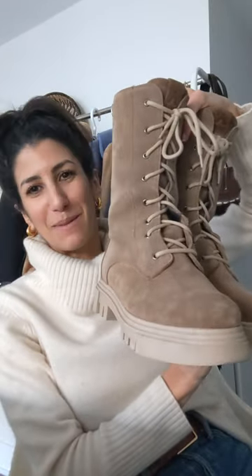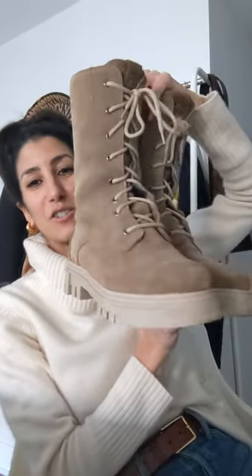They are true to size. I would highly highly recommend these. I think they are adorable, I think they are super cute, but they are also like serious winter boots. They are waterproof. They are fully lined all the way down to the toe.